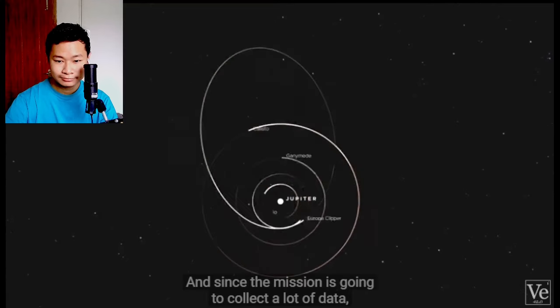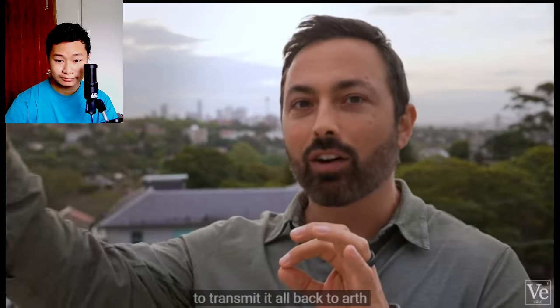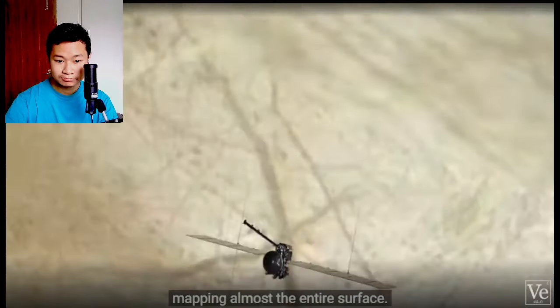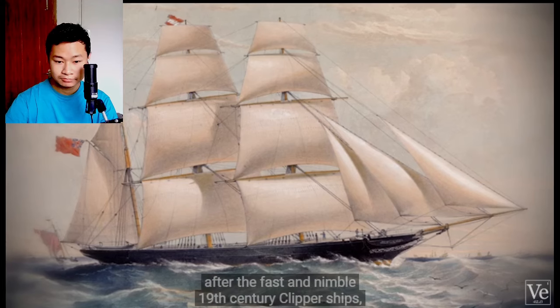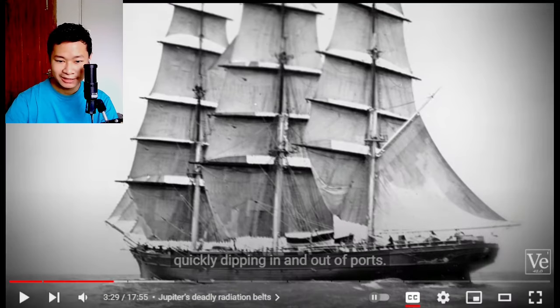It'll orbit Jupiter from afar and then swoop in every few weeks to quickly fly by Europa and then leave again. Since the mission is going to collect a lot of data, it can use the downtime while it's way out here to transmit it all back to Earth before going in for another swoop. In all, it'll do 49 flybys, mapping almost the entire surface. That's actually how the Clipper got its name, after the fast and nimble 19th century clipper ships quickly dipping in and out of ports.